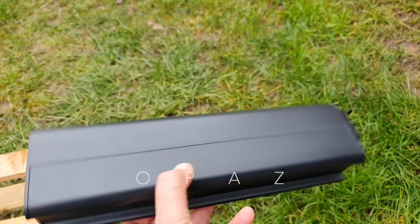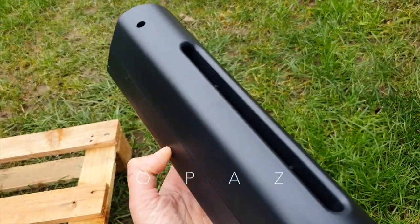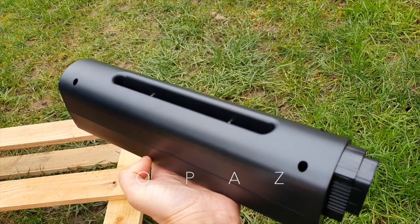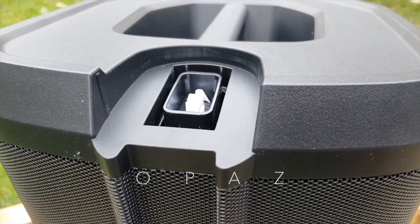Verdict time on the Bose L1 Pro 16. My Bose L1 Pro 16 purchase and the year 2020 have got two things in common — they both started out so well. What went wrong? I mean, what else could go wrong?